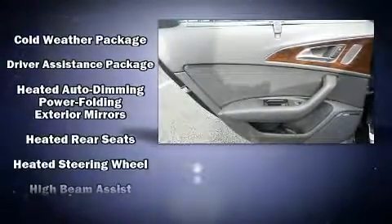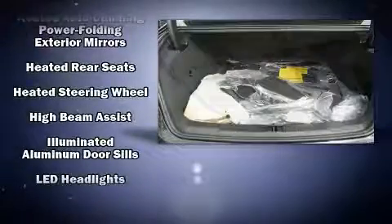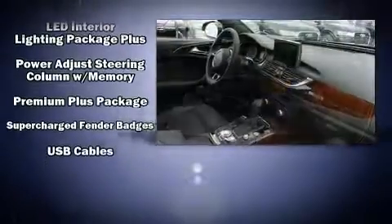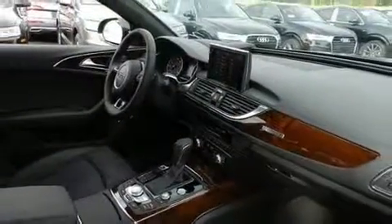Audi also prioritized safety and security by including dual front impact airbags with occupant sensing airbag, a security system, and four-wheel disc brakes with ABS.